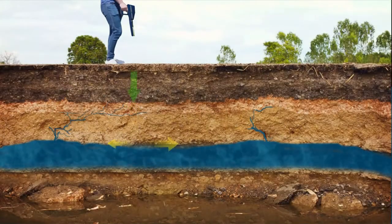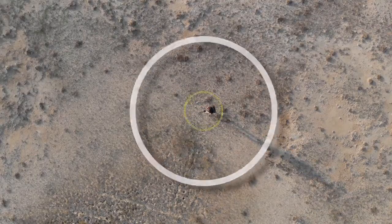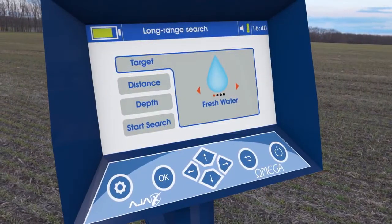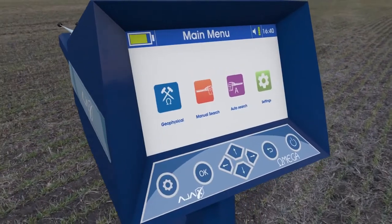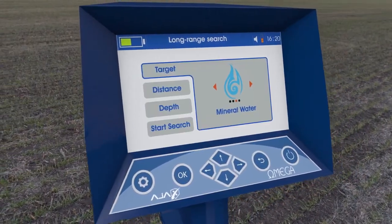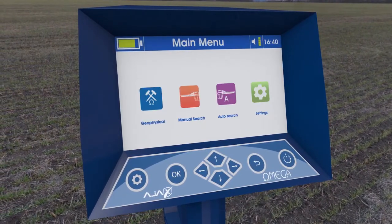Omega. Depth can be reached up to 500 meters underground, covering areas of 1000 square meters. It can discriminate between discovered water types: fresh, salty, or mineral. The device operates with three advanced and highly accurate research systems. Its easy software enables you to reach the target accurately and quickly.